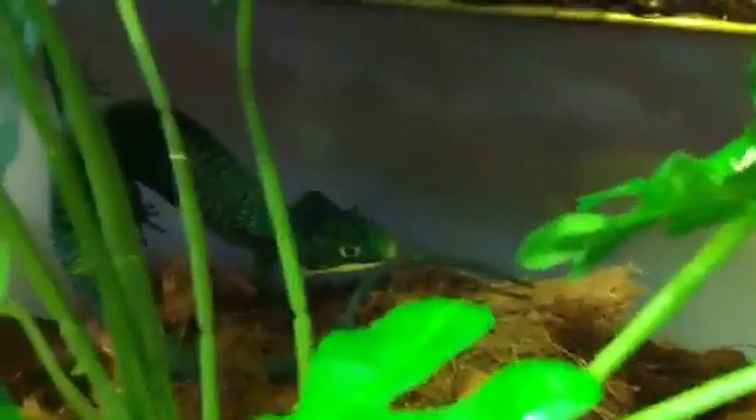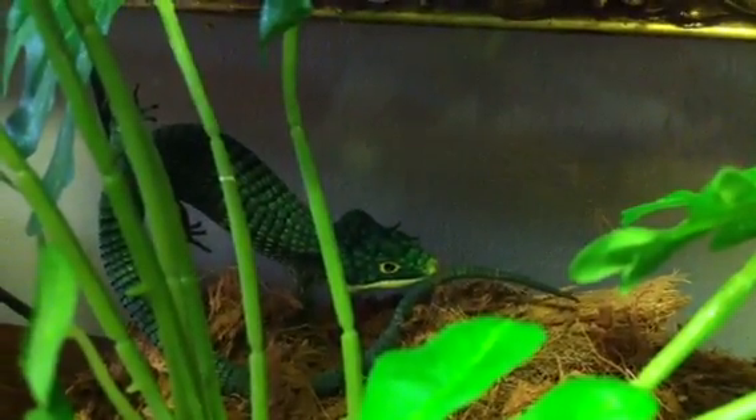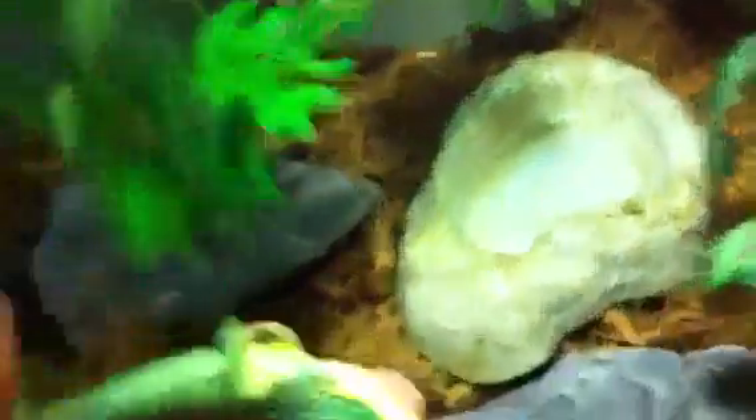Look at that thing. Keep a nice arboreal setup — they eat crickets. You can't even see them; they disappear right away. They climb really well. There are about 10 or 12 different kinds of Abronia. This one's biting my finger now.